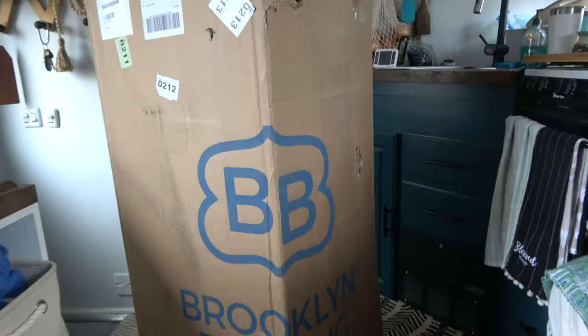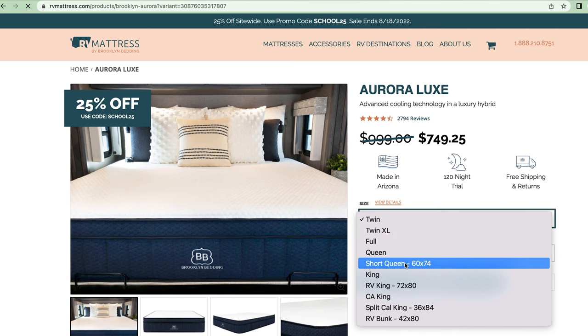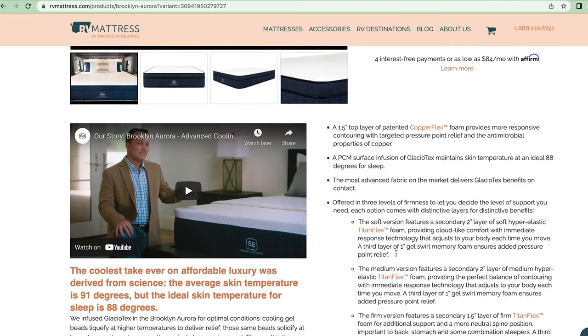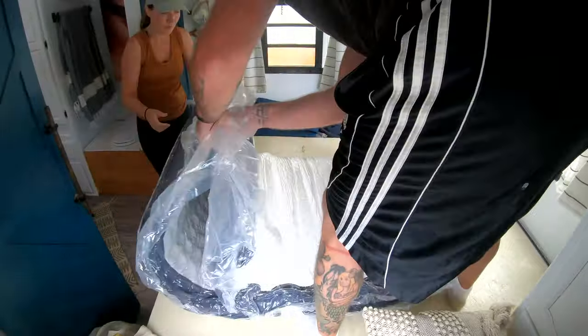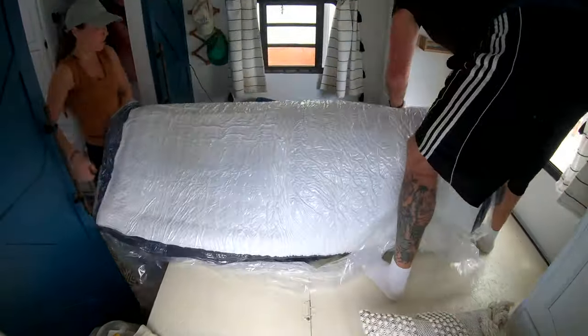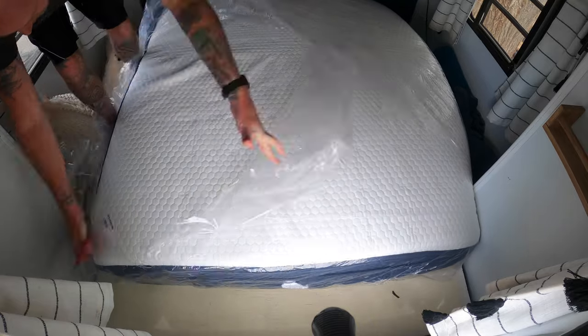We chose the Aurora Luxe Hybrid from rvmattress.com by Brooklyn Bedding — it is seriously one of the best mattresses I've ever slept on, like sleeping on a cloud. We chose it because it's a hybrid and also because it has cooling technology that keeps your body temperature at the ideal 88 degrees. Another reason we chose Brooklyn Bedding is because they are made specifically for RVs, in all the different sizes you need — queen short, king short, even standard sizes. They are made in the USA, right in Arizona, and it comes with a 120-night sleep trial and a 10-year warranty.